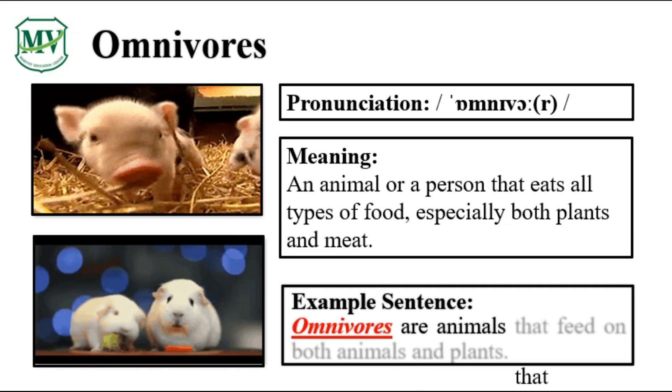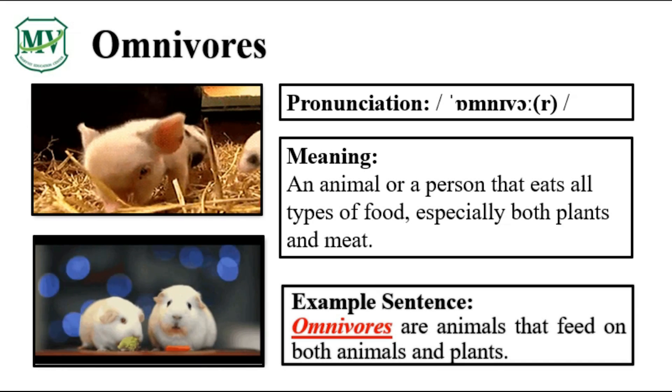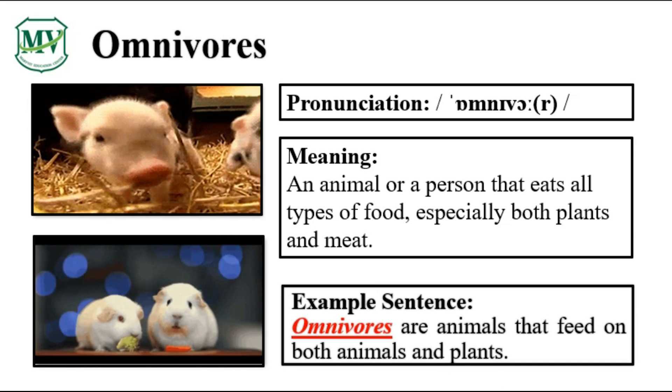Omnivores are animals that feed on both animals and plants. Can you try reading the sentence on your own?